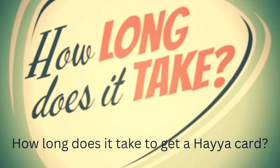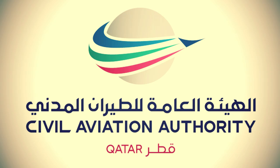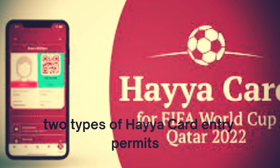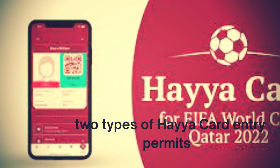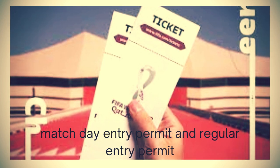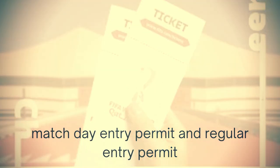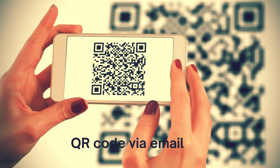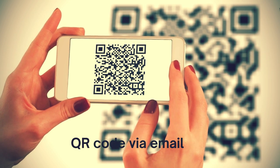How long does it take to get a Haya card? According to regulations set by the QCAA and Supreme Committee for Delivery and Legacy, there will be two types of Haya card entry permits: a match day entry permit and a regular entry permit. All entry permits are delivered as a QR code via email, booked within 24 hours of arrival to Qatar.